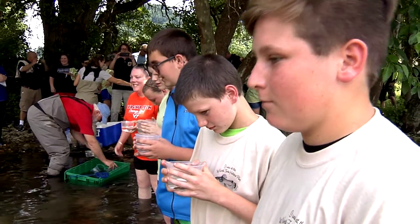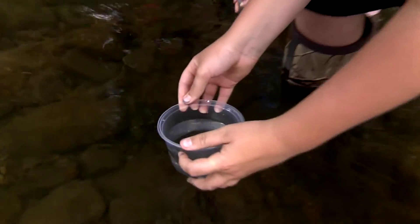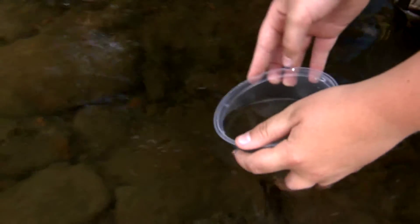I want you to bend down, put the cup right on top of the water, and when I count to three, you go ahead and tip it over. One, two, three, go!